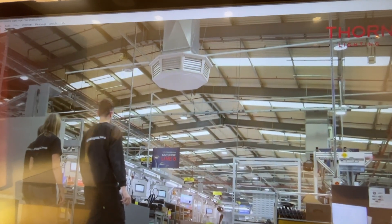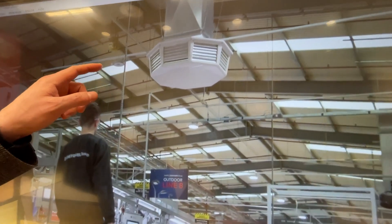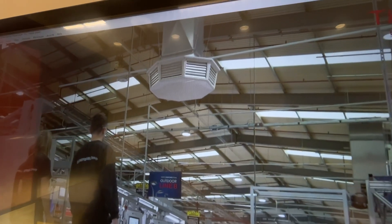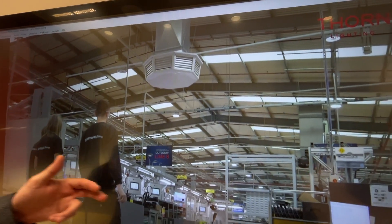You can see the high bay — this is the one there. It has the new Keetra system up on top, so it knows where people walk in.